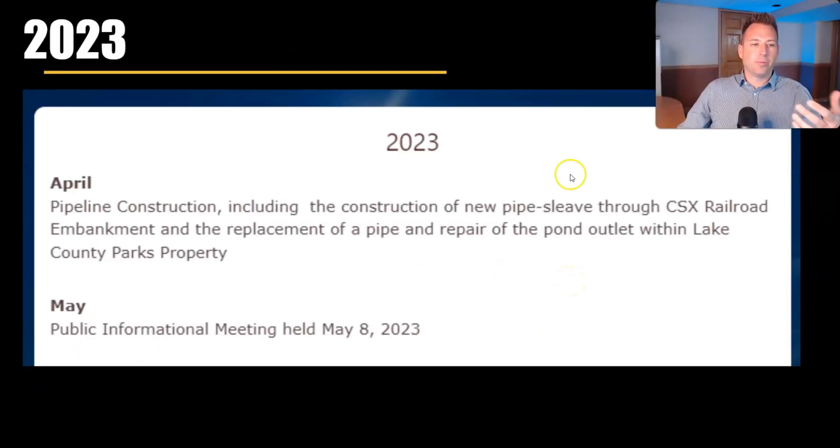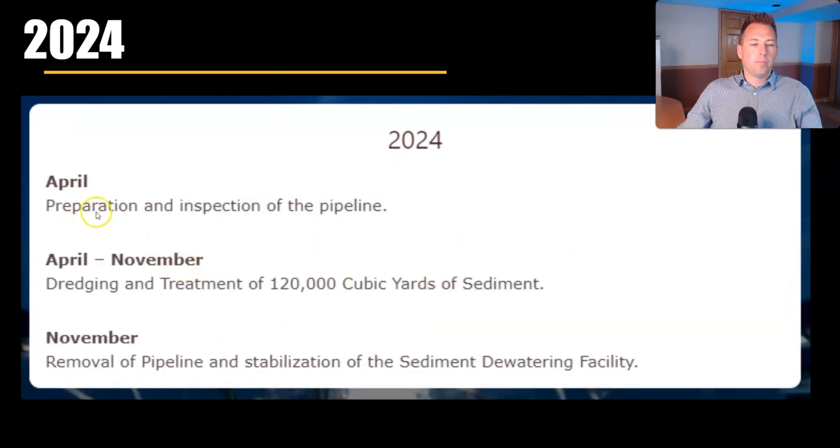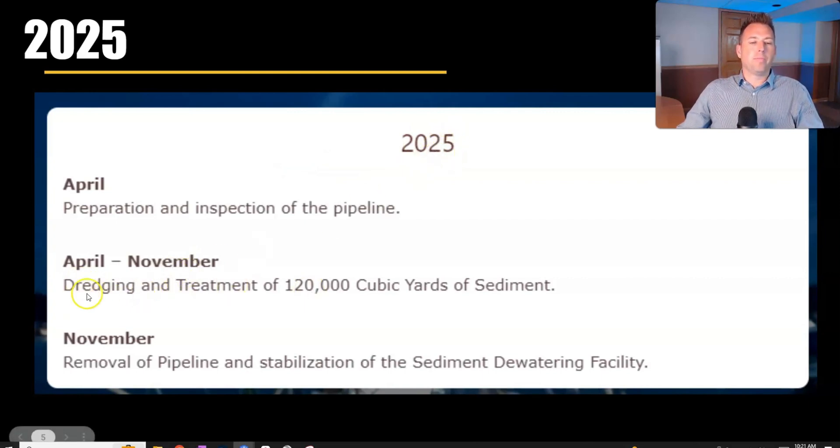In 2023, there was pipeline construction — they had to sleeve it through the CSX railroad embankment. They also built the sediment station. In 2024, they prepared and inspected the pipeline and are dredging 120,000 cubic yards. The schedule repeats through 2025: April through November dredging at 120,000 cubic yards, then in November they remove the pipeline in anticipation of freezing and stabilize the sediment dewatering facility — the SDF — which is the big dirt structure that receives the sediment.